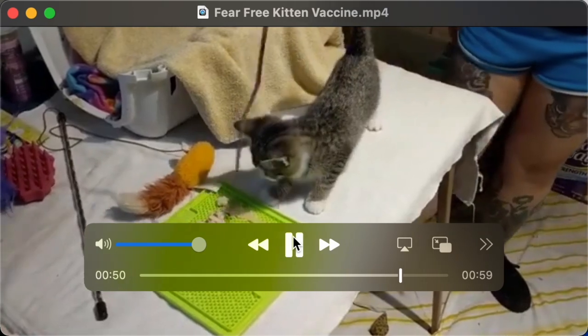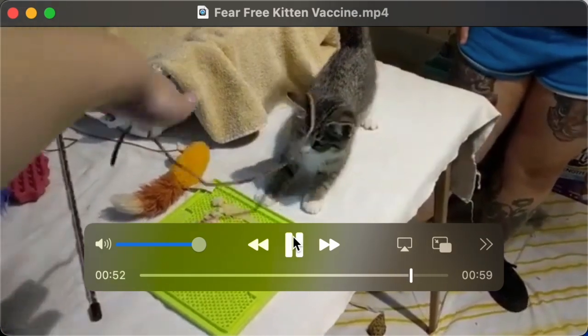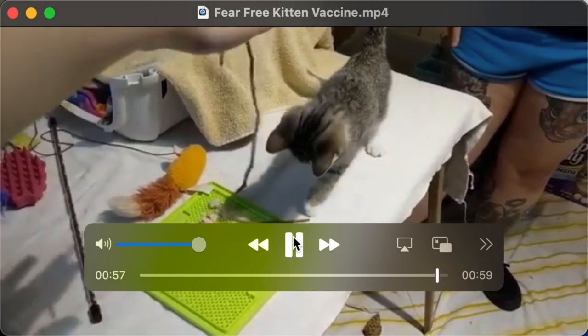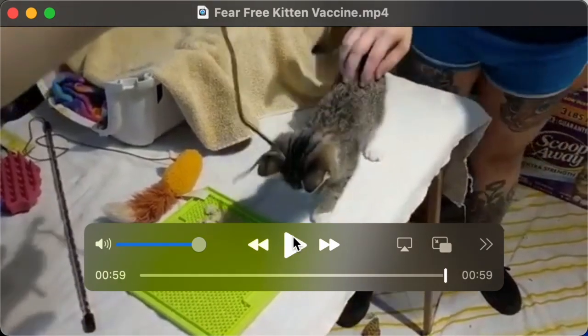Afterwards she's not running away from me immediately, because we started and ended on a positive note. It's so great with kittens especially, because their first experiences with medical procedures and restraint are really important for us to keep positive.